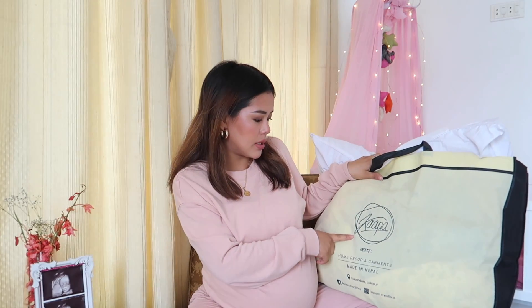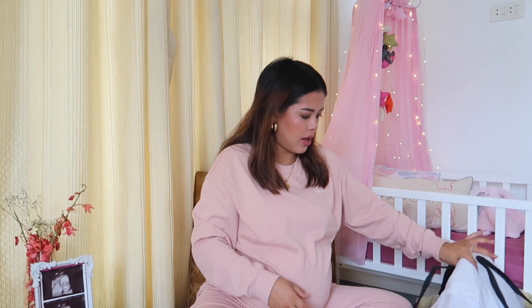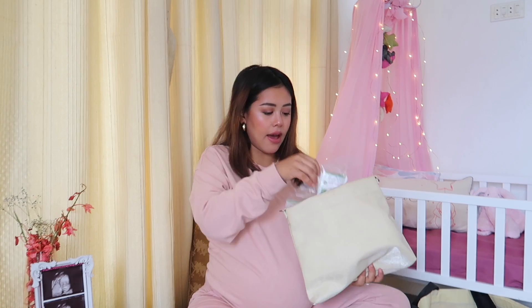This bag is from Kappa — they sent me a Kappa crib bedding set, and it's working out perfectly because I'm going to use this to carry the bedding set to the hospital. First, I have a pillow that says 'Mister' — we're using these in our bedroom right now, his says Mister and mine says Mrs. So we're just going to carry one of these.